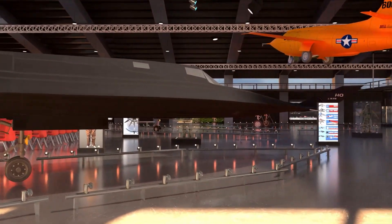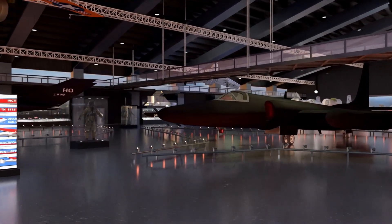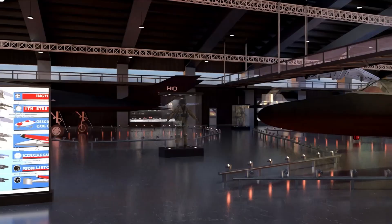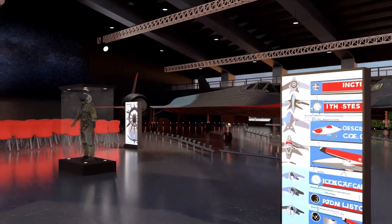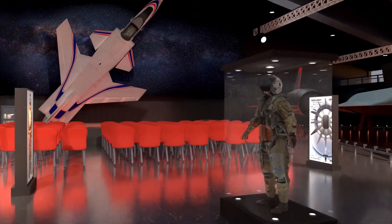Currently, the museum directly supports the efforts of the Air Force STEM outreach programs and the STARBASE program. We support dozens of colleges and universities and more than 26 school districts located throughout Southern California.